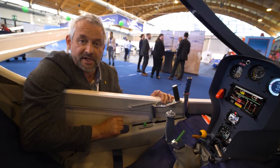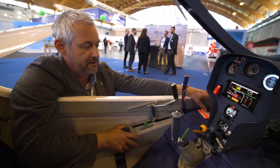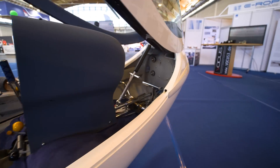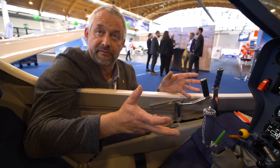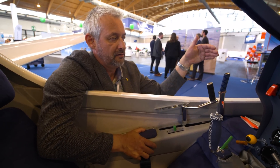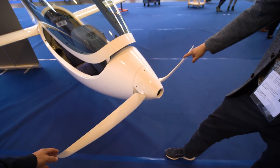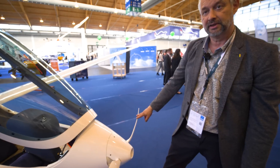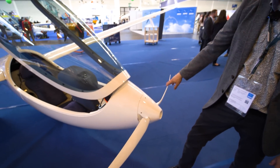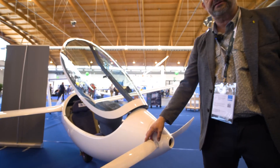We didn't have to change anything on the plane, which is very nice for us — we didn't have to change the pedals or anything. For that reason we didn't have to make any new certification of the plane. We only had to certify the engine and the batteries. This propeller is larger than on other planes — 1.2 meters — but with this high undercarriage we still have 25 centimeters of gap between the propeller and the ground.